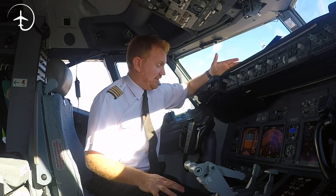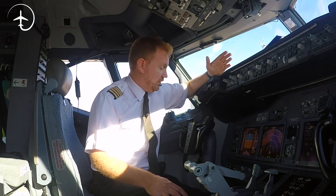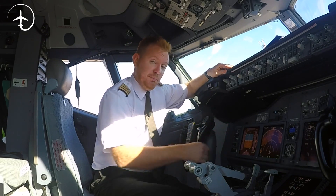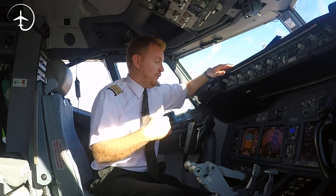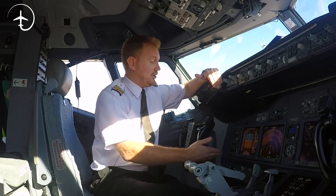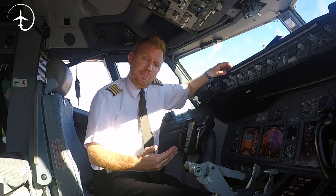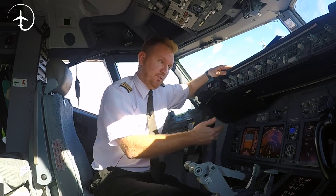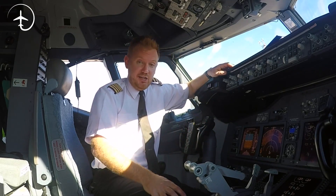If, for example, I sit here with QNH 1015, and then I wait a few hours and the pressure drops, the altimeter will assume that I have climbed during that time. If it's dropped, for example, three hectopascals, it will show that I'm actually 90 feet higher than I actually am. This is why it's so important that we continuously update the pressure setting when we are either departing from an airport or descending into an airport.